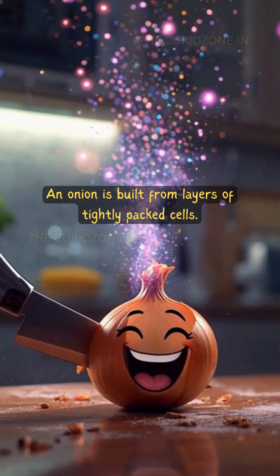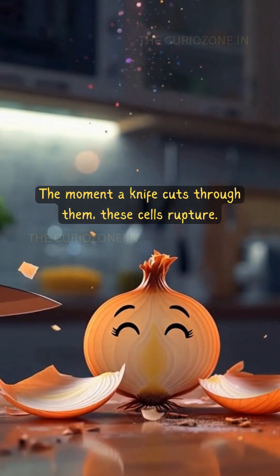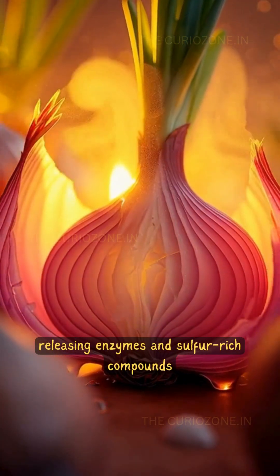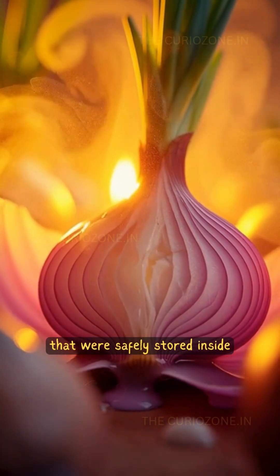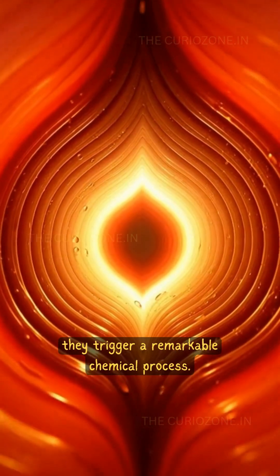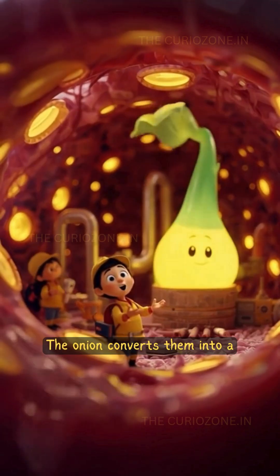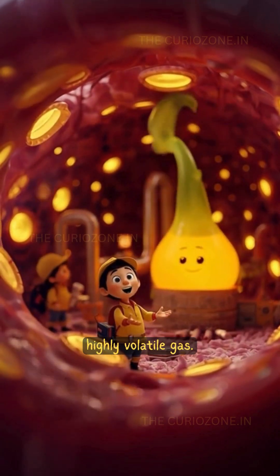An onion is built from layers of tightly packed cells. The moment a knife cuts through them, these cells rupture, releasing enzymes and sulfur-rich compounds that were safely stored inside. Once these compounds mix, they trigger a remarkable chemical process.